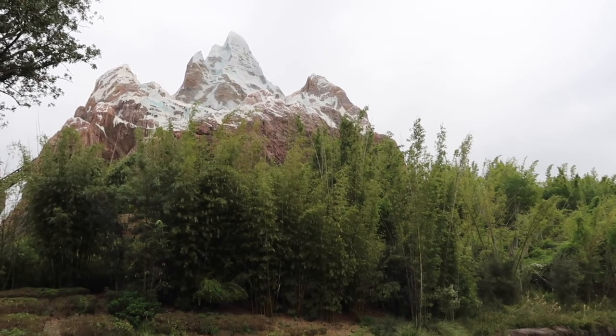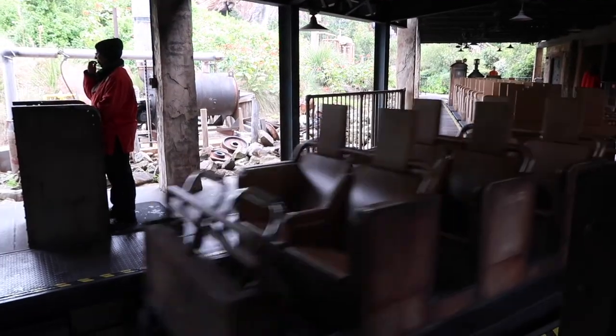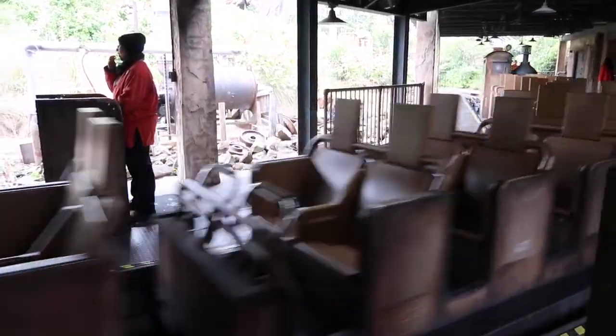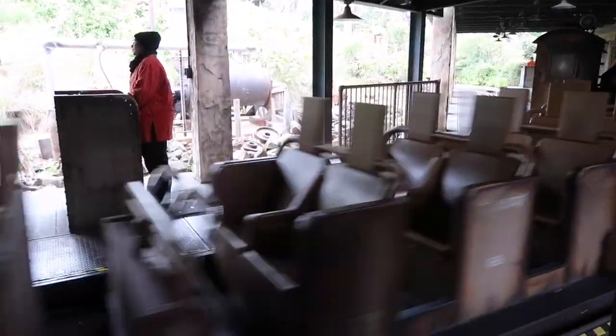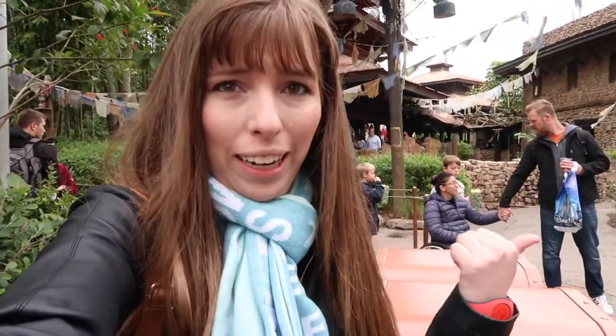Here it is — Expedition Everest. Just got done with Everest. Love that ride, super fast. I still remember how intense it was when I went on it ten times in a row with Lucy — that was ridiculous. Also, there's a single rider line for that ride, so use that if you can. You'll get on a lot faster if you don't have a FastPass.